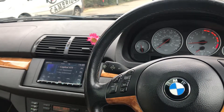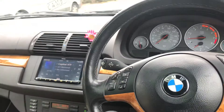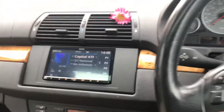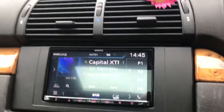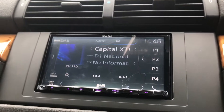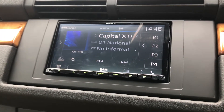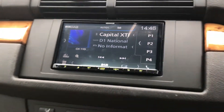Good afternoon and welcome to a short video from Cambridge Car Audio. This is a BMW E53 X5. What we've installed here is an upgrade of the vehicle completely, using a Kenwood DMX7017DABS, which has absolutely transformed the vehicle.